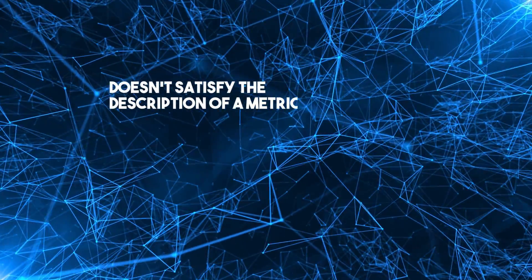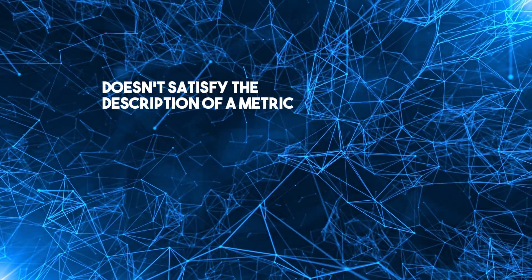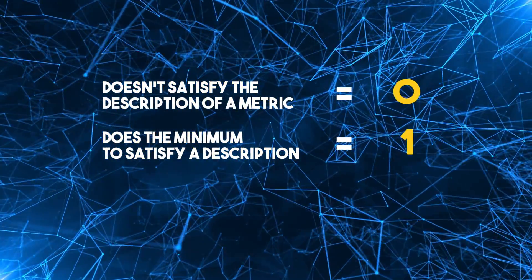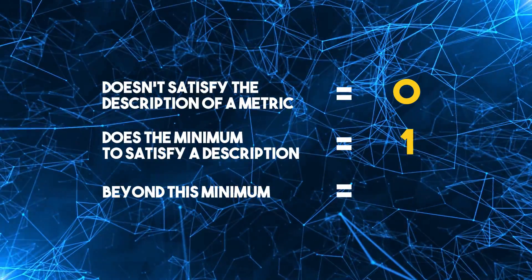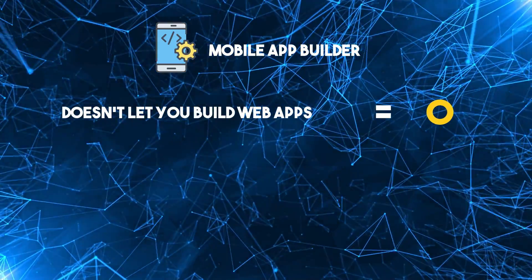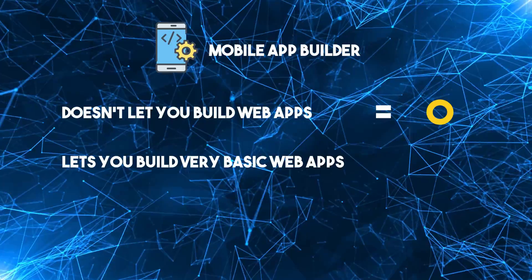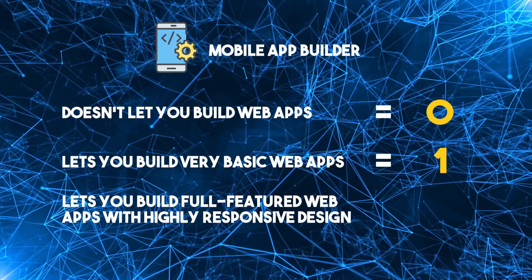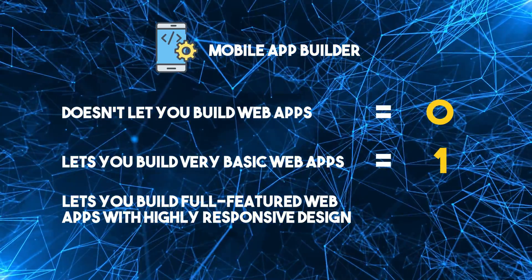In real life, certain metrics matter differently depending on your needs. But I want a general tier list that all of you can use, so I've given each metric equal weight. If an app builder doesn't satisfy the description of a metric, it gets a 0. If it does the minimum to satisfy a description, it gets a 1. If it goes beyond this minimum, it gets a 2. For example, a mobile app builder that doesn't let you build web apps gets a 0 for the web and mobile metric. If it lets you build very basic web apps, it gets a 1. If it also lets you build full-featured web applications with highly responsive design, it gets a 2.